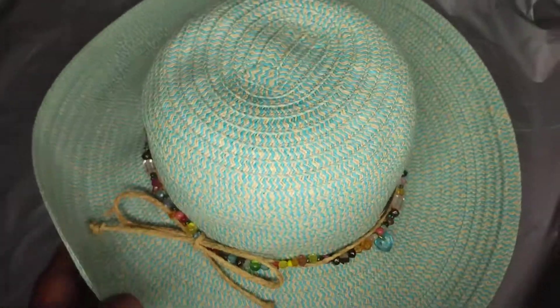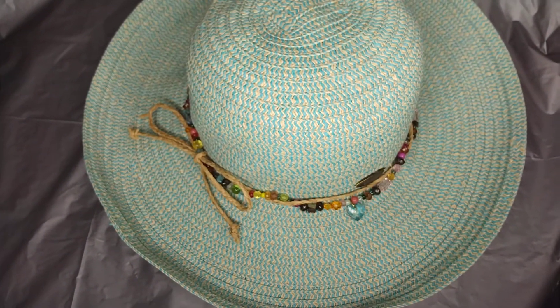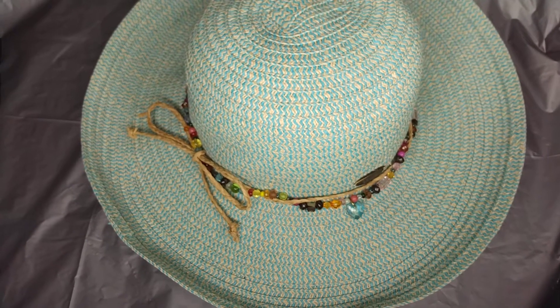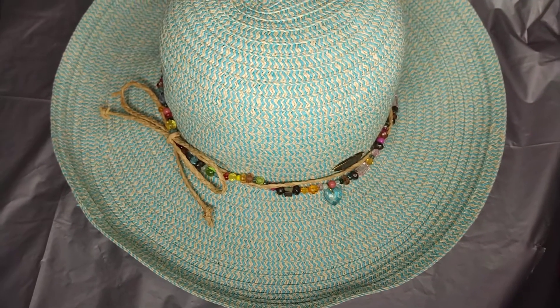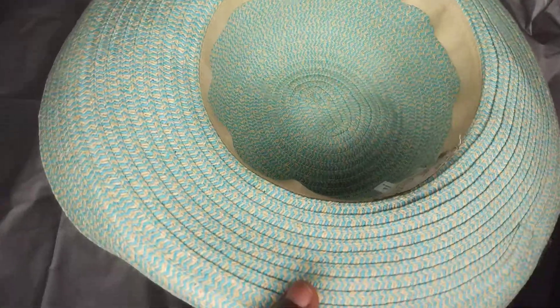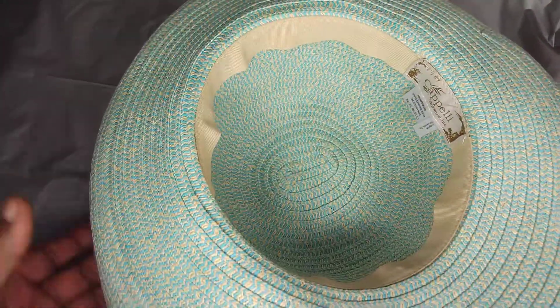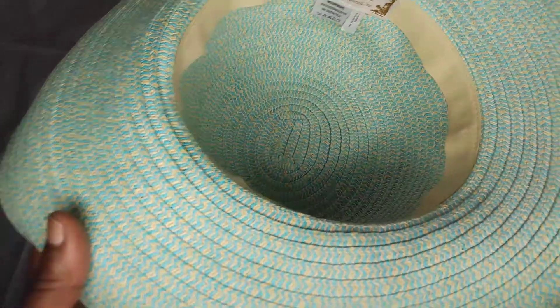This hat looks like it's straw, but it's actually ninety percent paper and ten percent polyester. This is the inside — it's used but gently used in my opinion.